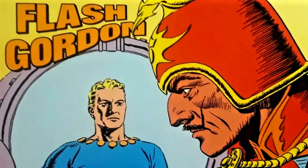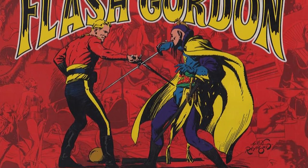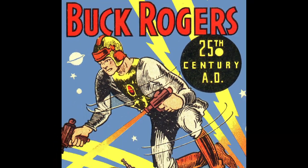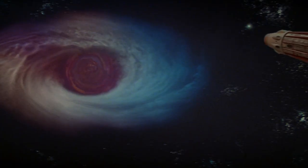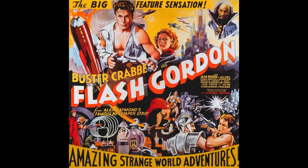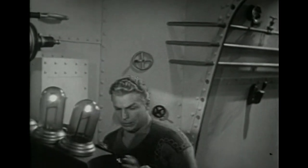The history of Flash Gordon has been well documented over the decades. Created by Alex Raymond as a King-featured syndicate comic strip in 1934 as direct competition to Buck Rogers, the story was inspired by the 1933 novel When Worlds Collide, which saw humans travelling to another world in a rocket ship as it approached the Earth. Naturally, it wasn't long before Flash made the first of his three on-screen appearances, starting with the famous Buster Crabbe serials commencing in 1936.